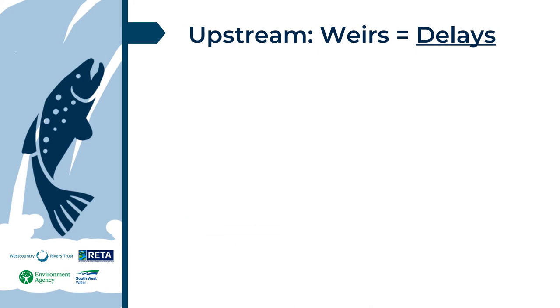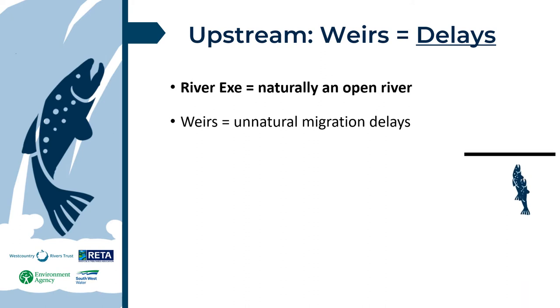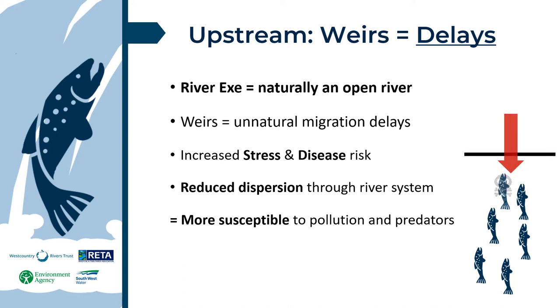Starting with heading upstream: first and foremost, we have delays. The River X is naturally an open river — fish should be free to move most of the year and populate the whole catchment. Weirs act to obstruct free movement and delay migration. Delayed fish can become stressed and will often bunch together. Stress and crowding produces increased disease risk, especially if trapped in warming water in the lower reaches, where there is increased risk of poor water quality from the catchment, for example from urban areas and intensive agriculture. Weirs restrict dispersion through a river system to higher rainfall events, potentially holding fish in downstream high-risk areas, causing a higher percentage of the population to be at risk from pollution events and predation.